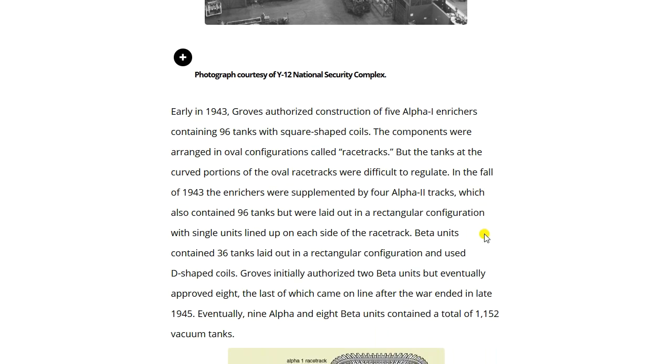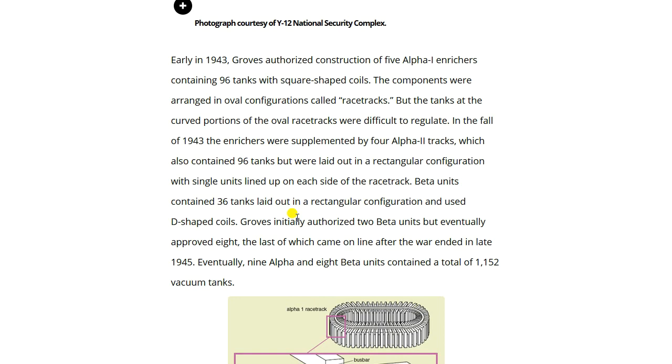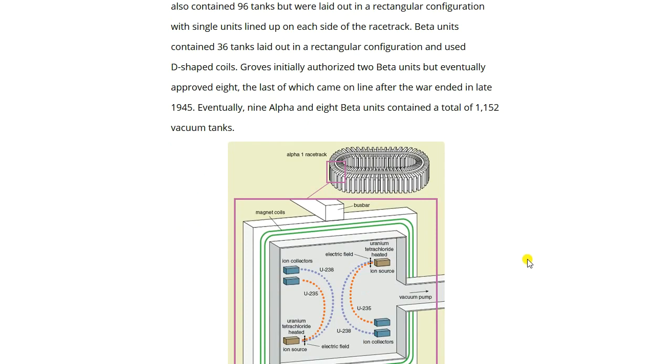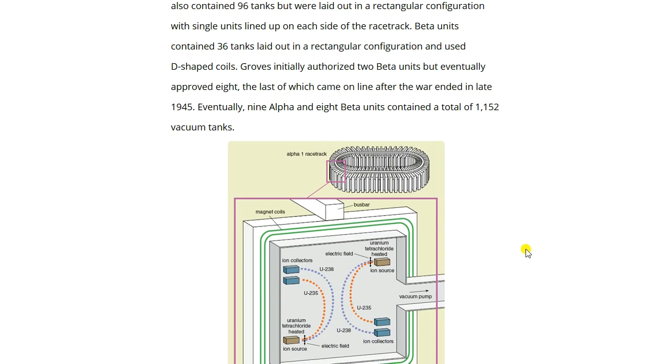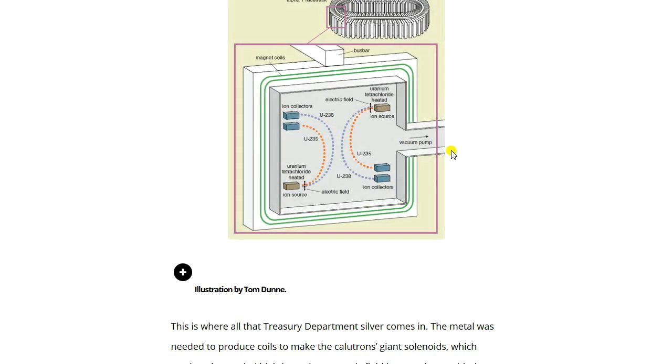Early in 1943, Groves authorized construction of five alpha-1 enrichers containing 96 tanks with square-shaped coils arranged in oval configurations called racetracks. In fall 1943, these were supplemented by four alpha-2 tracks, also containing 96 tanks each, laid out in a rectangular configuration. Beta units contained 36 tanks in a rectangular configuration using D-shaped coils; Groves initially authorized two beta units but eventually approved eight. Eventually nine alpha and eight beta units contained a total of 1,152 vacuum tanks.